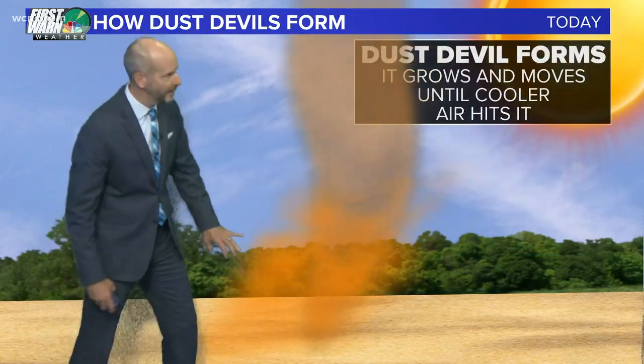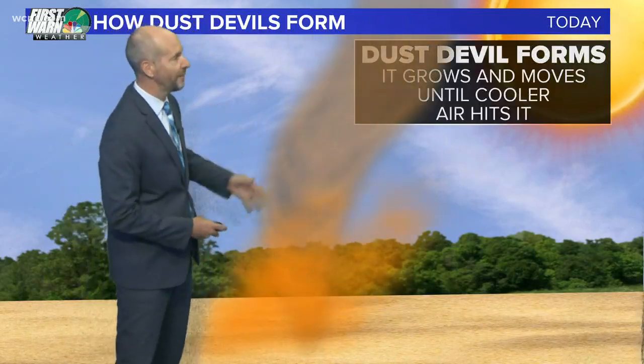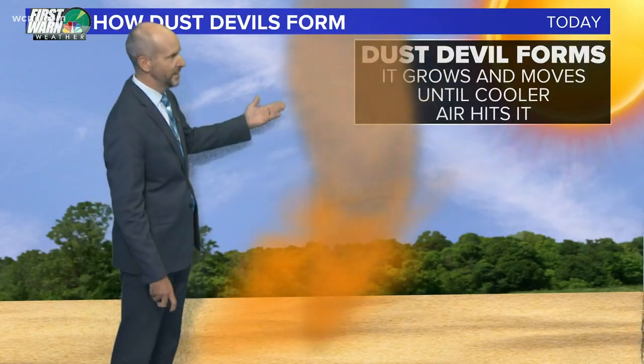It will continue to pull in hot, dry air, sucking it up, pulling up dust, debris, whatever's around. Wind sometimes could be up to 50 or 60 miles an hour, blowing around tents and small debris. But as soon as this gets into a cool area or cool air gets entrained into it, it goes away.